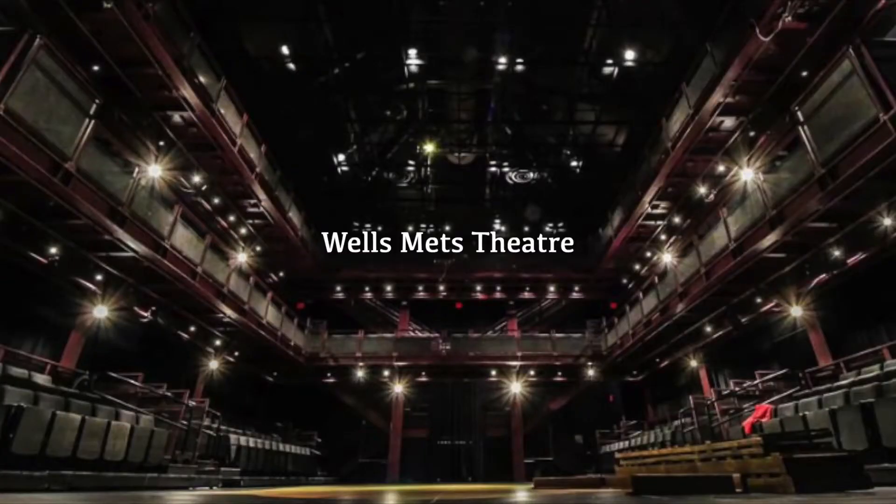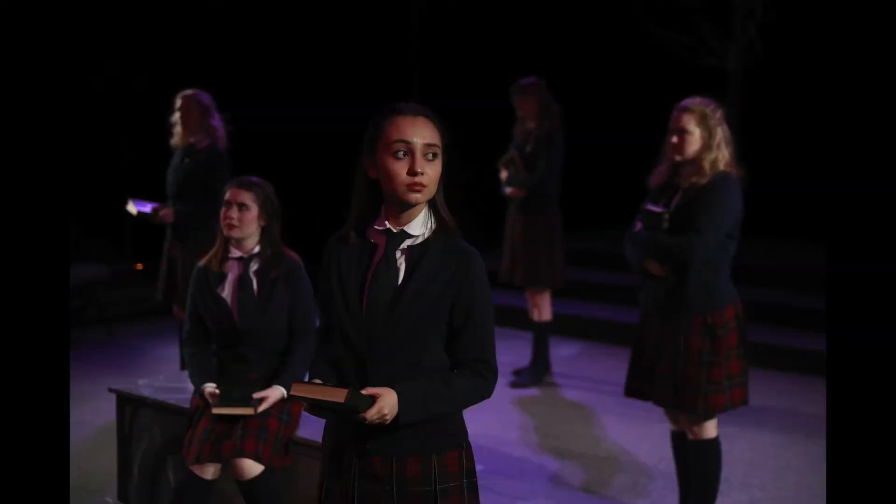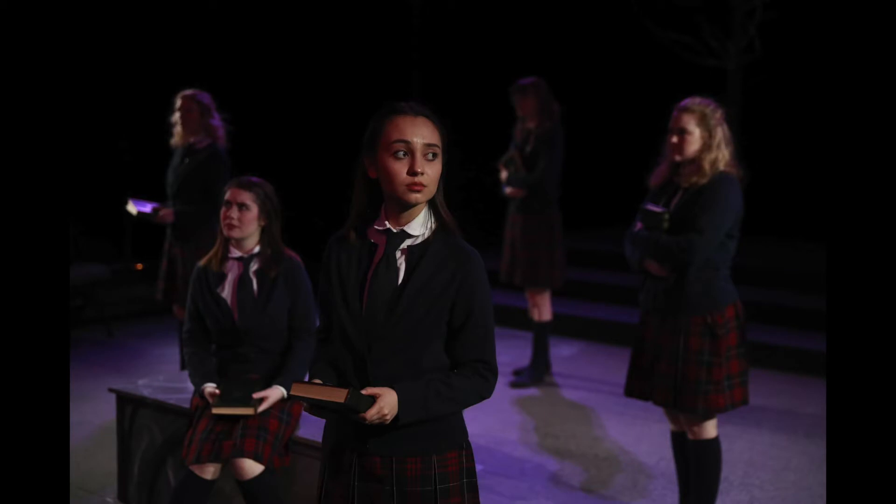This is our second largest performance space, the Wells Mets Theatre. This is a black box theatre with a very flexible seating arrangement, which can accommodate about 240 audience members, making it a very intimate space where the audience can be very close to the action.